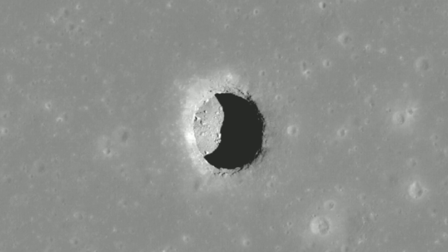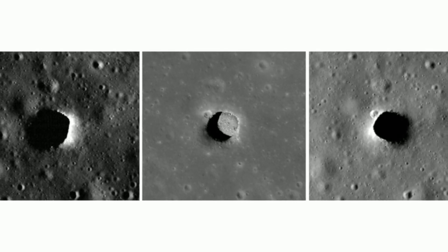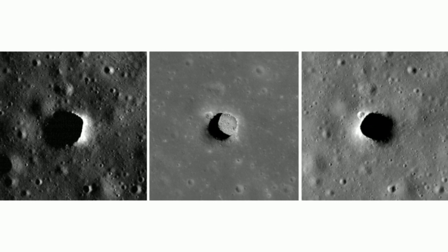That same process happened billions of years ago when massive volcanic events on the moon created the famously dark lava fields on the lunar surface called Maria, which is Latin for seas. These pits likely formed due to small impacts punching a hole into the lava tube's ceiling or seismic activity weakening the ceiling, Horvath said.